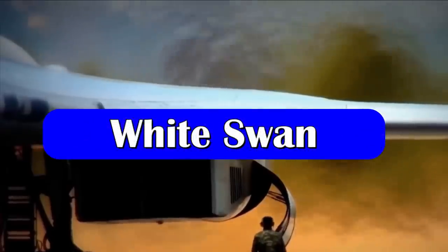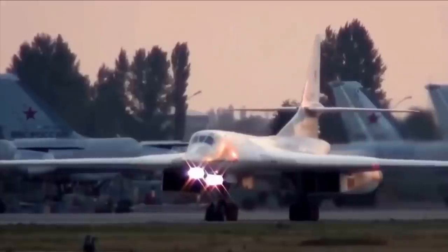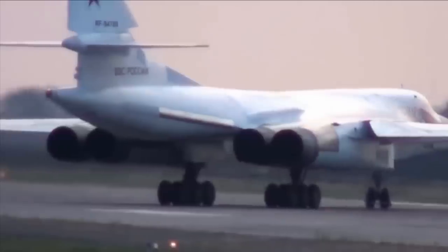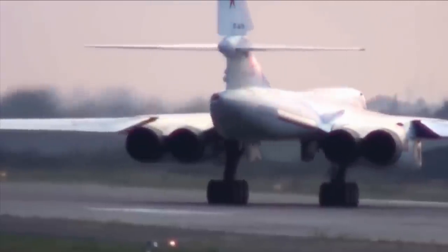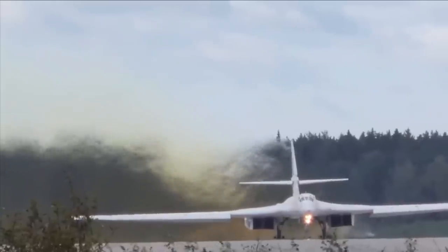It is also known as White Swan because of a white reflective coating applied to the bomber. This white coat protects the crew from the explosion which creates a bright fireball and emits thermal energy.